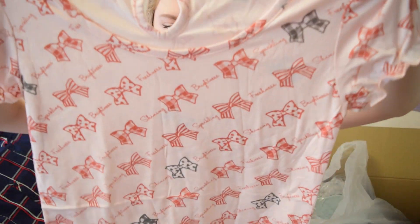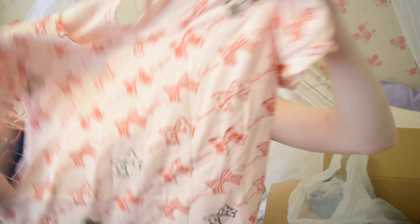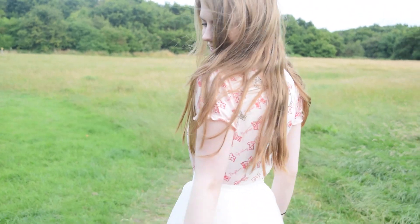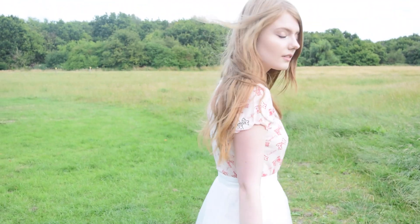The next item is another top. It is pink and it has bows on it. It also has words such as "freshness," "brightness," "sparkling," and "shining" on it. There's a little keyhole thingy at the back which is really cute.